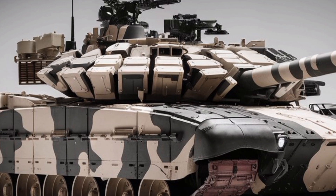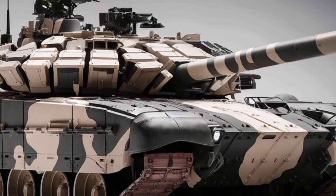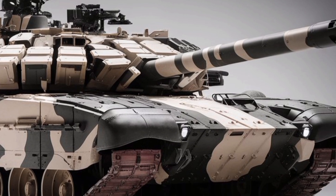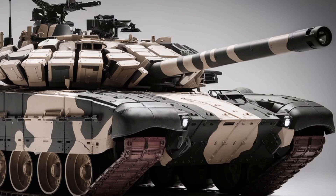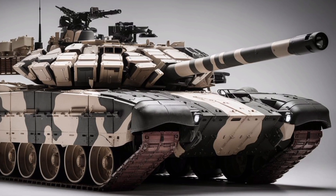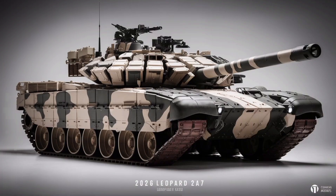The Leopard 2A7 isn't just a new version of an old tank — it's a comprehensive evolution. Built off the already impressive Leopard 2 platform, the 2A7 is designed for modern, high-intensity conflict, blending state-of-the-art tech with battlefield-tested reliability.